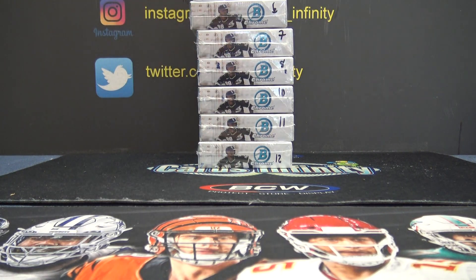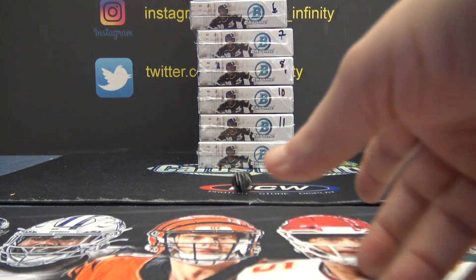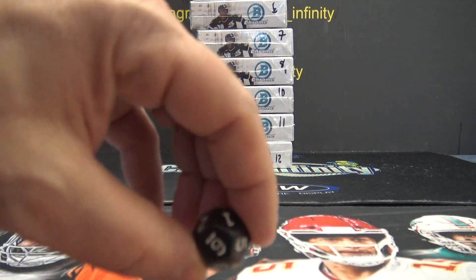Alright, here we go. This is Rob Post. Stupid Duck is going to try — where's my diet? I'm going to try two of these Bowman Chrome jumbo HTA choice, number seven and number six.